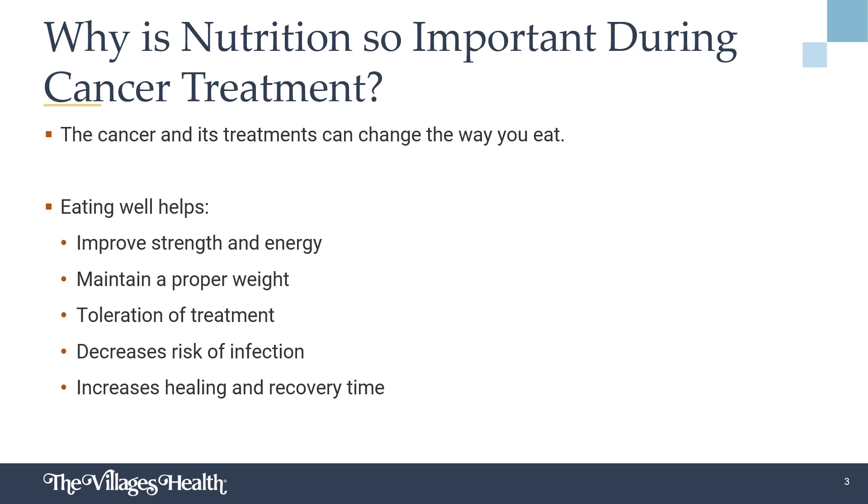Nutrition is important during all stages of life, but especially during cancer treatments. However, with everything that goes on during times of illness, including increased medical appointments and lower energy levels, it often takes a back seat. The cancer itself and its treatment can change the way you eat. However, eating well can help to improve strength and energy levels, assist with achieving and maintaining a proper weight, improve how well treatments are tolerated, lower risk of infection, and increase rate of healing and recovery.